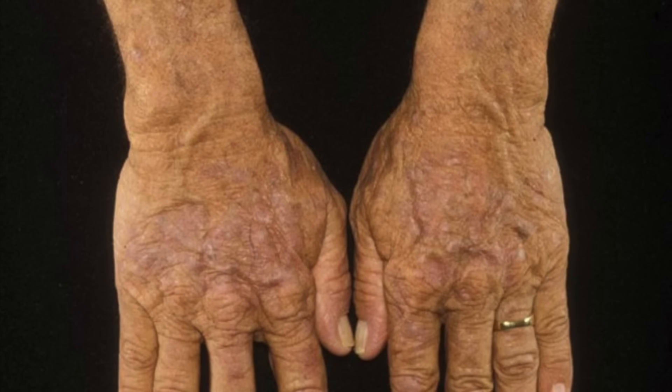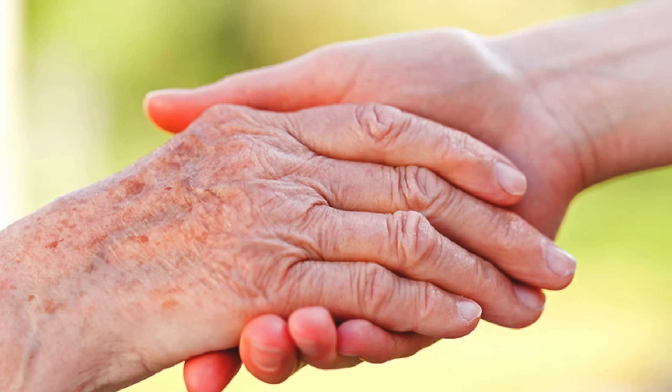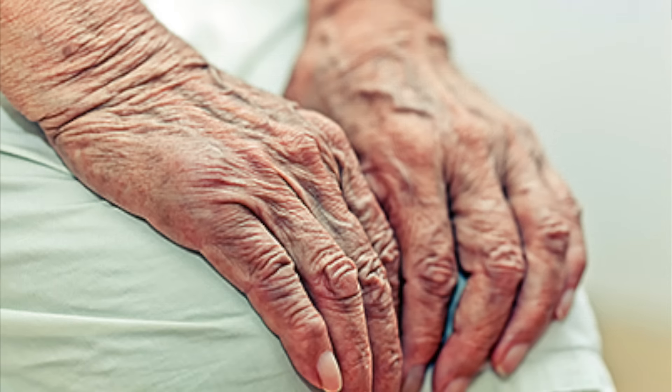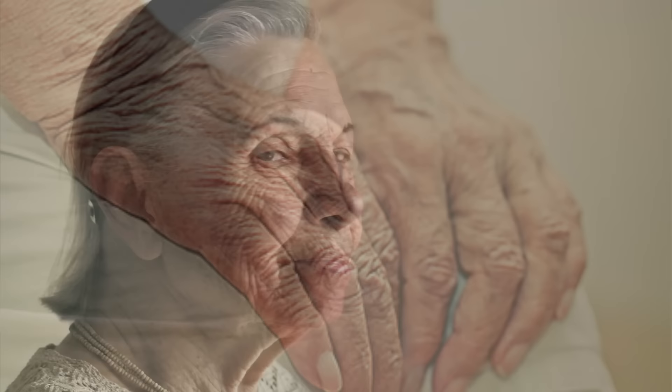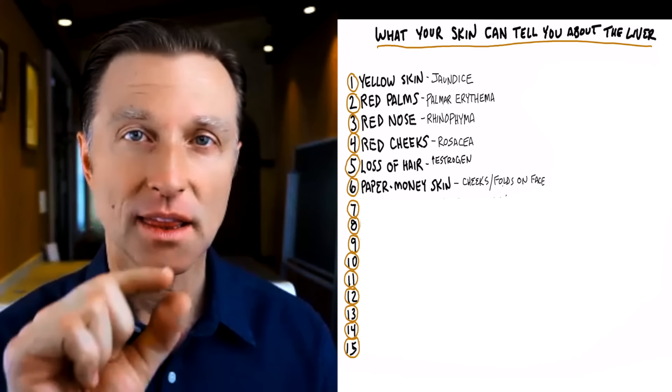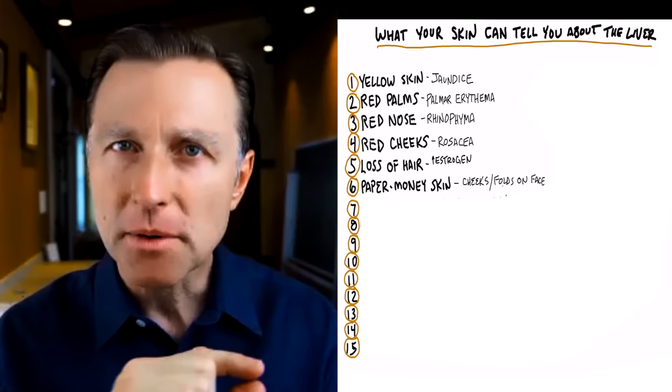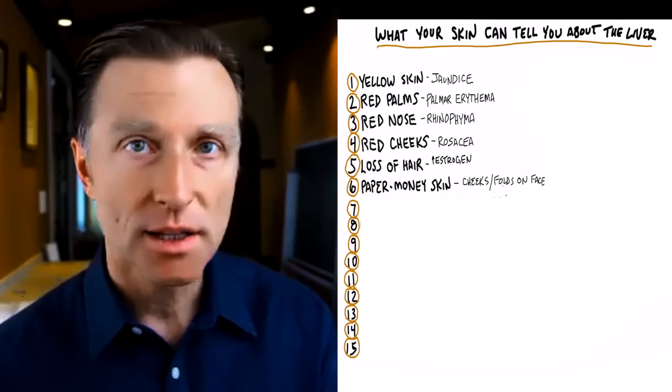Next is paper money skin. If you've ever looked at crinkled old money, it has a certain texture to it. A lot of times the skin becomes that texture when you have liver damage — you see this on your cheeks or the folds on your face, where the skin is very, very thin. Sometimes you'll see it on the back of the hand too — it's like paper-thin skin. It's a loss of collagen, which is part of the normal aging process, but you see it also with liver damage.